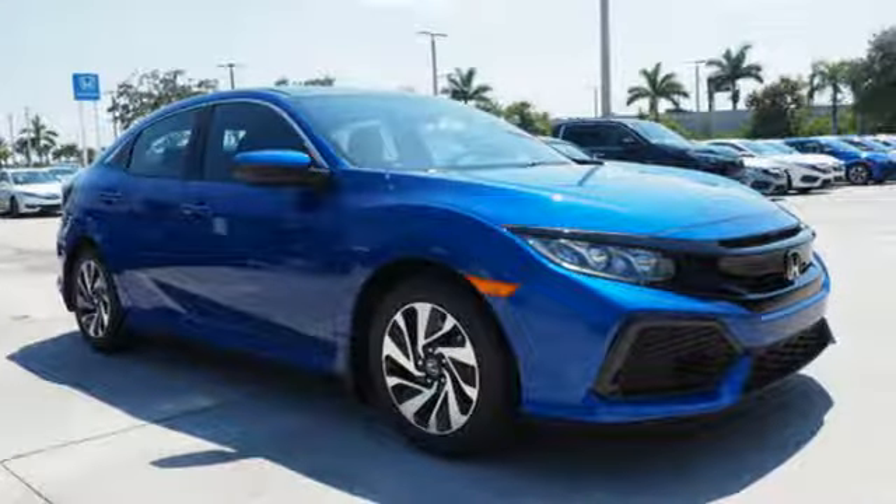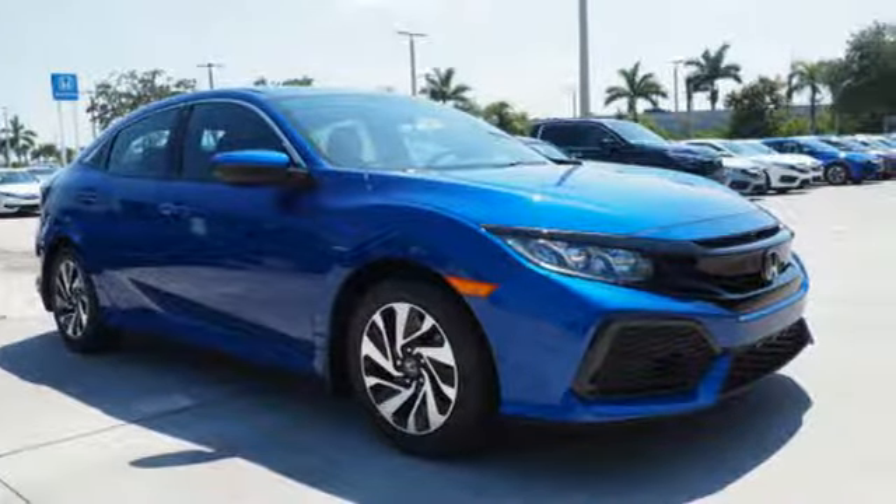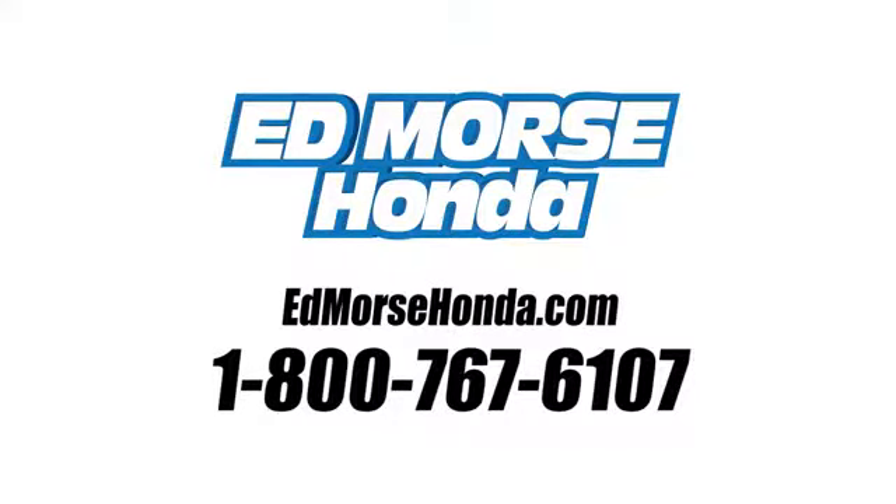Set your heart racing. Drive this hatchback home today. Call us today at 1-800-767-6107. For value and for service, it's Edmars.